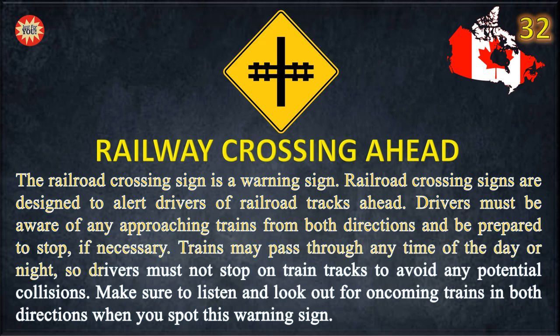Trains may pass through any time of the day or night, so drivers must not stop on train tracks to avoid any potential collisions. Make sure to listen and look out for oncoming trains in both directions when you spot this warning sign.